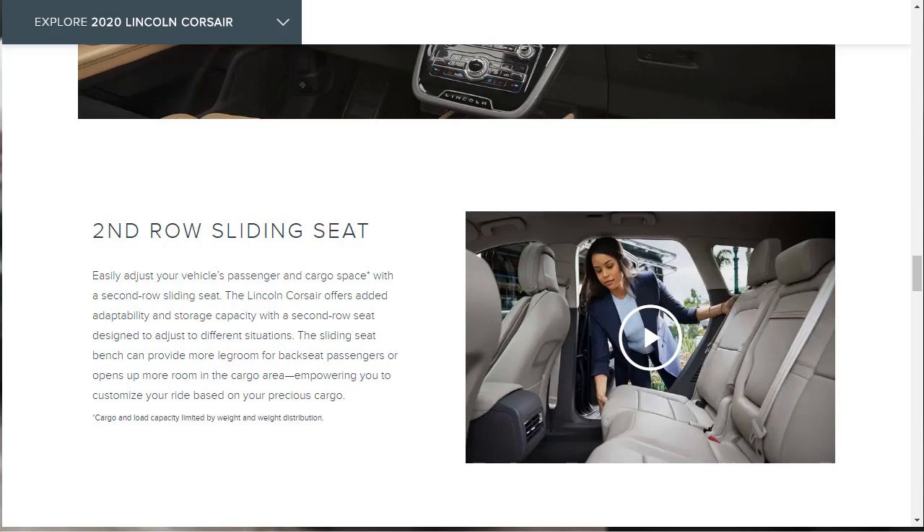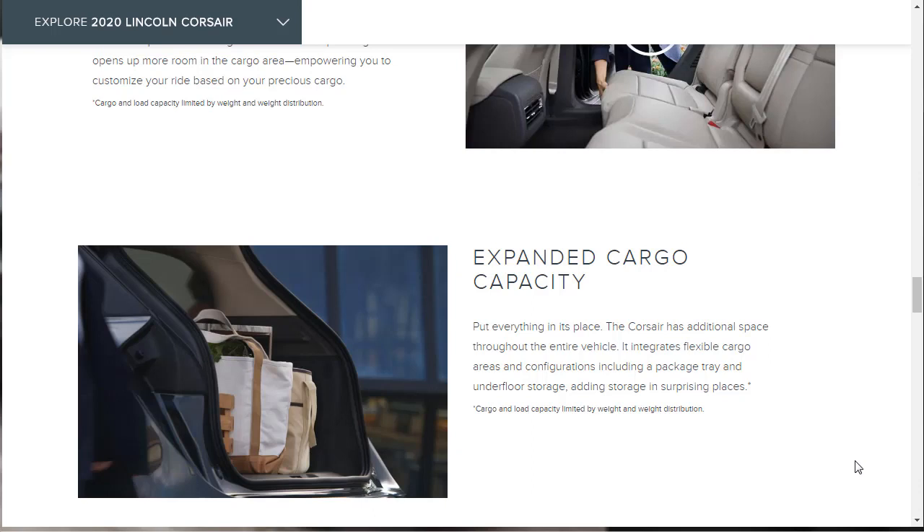Let's talk about the second-row sliding seat — that's pretty cool. You can easily adjust your vehicle's passenger-cargo space with it. The sliding seat bench can provide more leg room for backseat passengers or opens up more room in the cargo area if you don't have anyone in the back. The Corsair also has expanded cargo capacity with flexible cargo areas and configurations, including a package tray and underfloor storage, adding storage in surprising places.